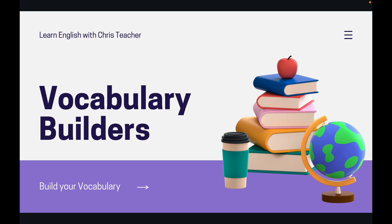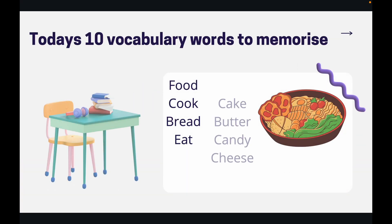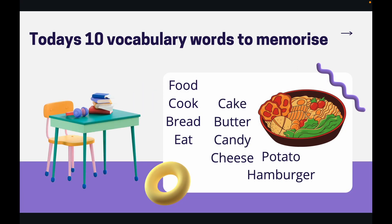Hello everybody and welcome to my YouTube channel, Learn English with Chris Teacher. Today is day 12 of our vocabulary builders, so let's build your vocabulary. Let's take a look at our 10 words to memorise today. As always, I will say the word and leave a pause for you to repeat. So let's begin.